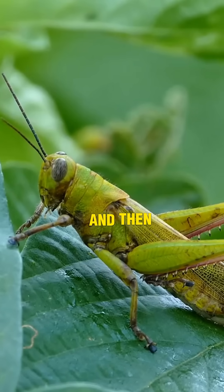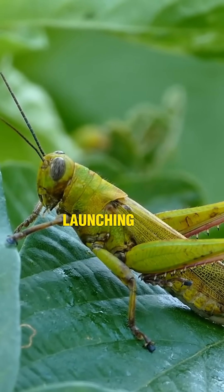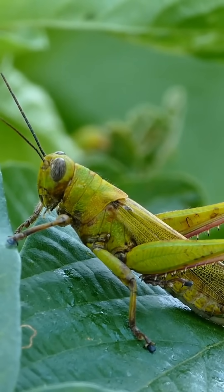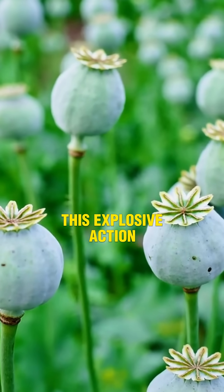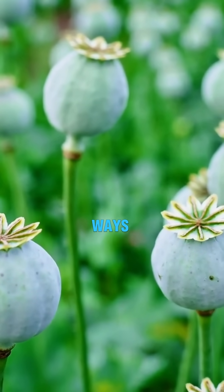When it's time to reproduce, its seed pods build up pressure, and then — without warning — boom, they explode, launching seeds at speeds up to 70 meters per second. That's faster than a paintball gun. This explosive action is called ballistic seed dispersal, and it's one of nature's coolest ways to spread life.